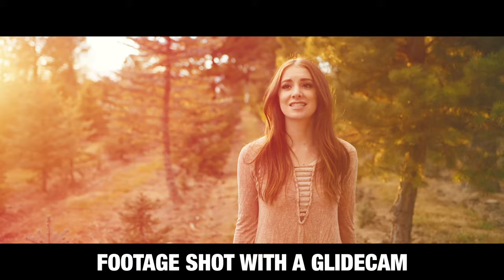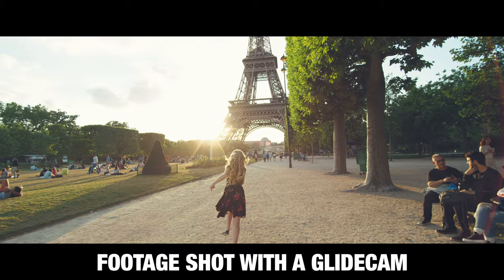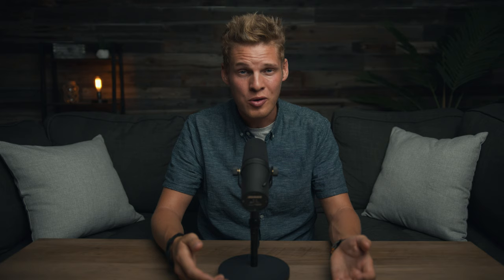The fourth advantage is that I've realized electronic gimbals are better for beginners but harder to master, whereas Glidecams are harder to get a hold of to begin with but easier to master. The Glidecam does take a lot more practice to get the hang of than an electronic gimbal, but once you have it down, it's easier to master. When I first started shooting with a Glidecam, I had no idea what I was doing, but after a few weeks of practice I got a decent hold of it, and now five years later I know it about as well as the back of my hand.